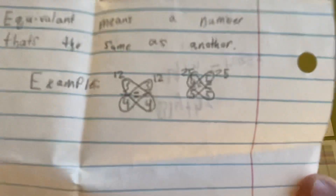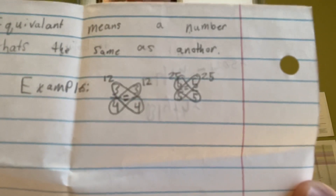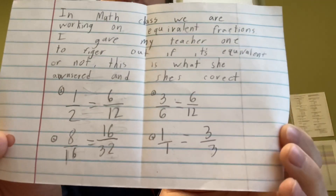So these didn't win the award, but I was just so impressed by them. Blythe in fourth grade wrote, 'equivalent means a number that's the same as another number,' and she even drew an example and circled the numbers that were equivalent — really, really cool. Excellent job. Ms. Madeline in fourth grade wrote about equivalent fractions, gave her teacher one to figure out if it's equivalent or not, and she even wrote out some different answers for her teacher to solve. Excellent job.